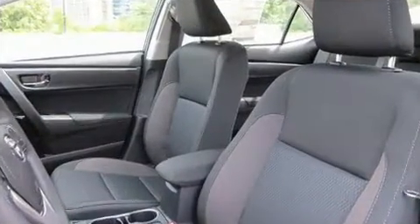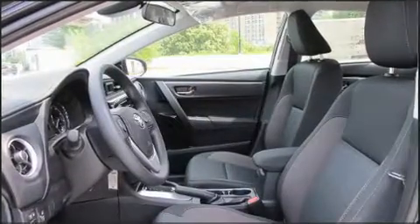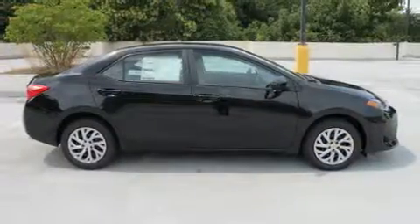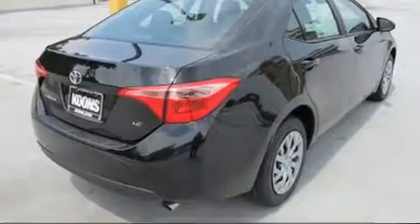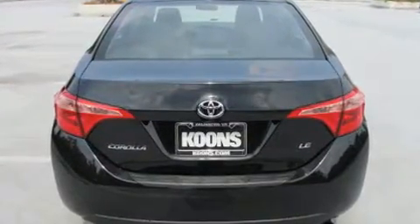Toyota also prioritized safety and security by including head curtain airbags, front and side impact airbags, traction control, brake assist, ignition disabling, and ABS brakes. Adaptive cruise control maintains a preset distance behind the car ahead of you, simplifying highway driving and enhancing safety.